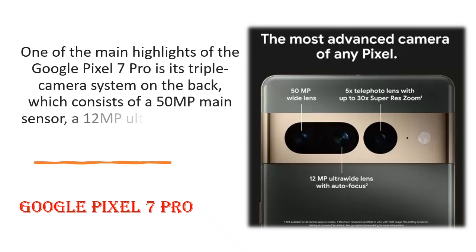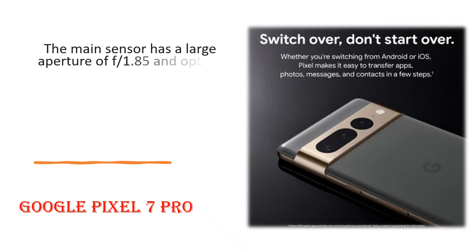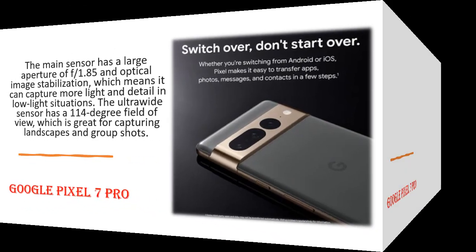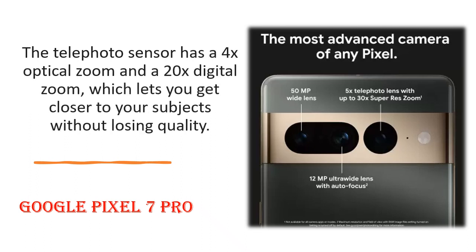One of the main highlights of the Google Pixel 7 Pro is its triple camera system on the back, which consists of a 50MP main sensor, a 12MP ultrawide sensor, and a 48MP telephoto sensor. The main sensor has a large aperture of f/1.85 and optical image stabilization, which means it can capture more light and detail in low-light situations. The ultrawide sensor has a 114-degree field of view, which is great for capturing landscapes and group shots.